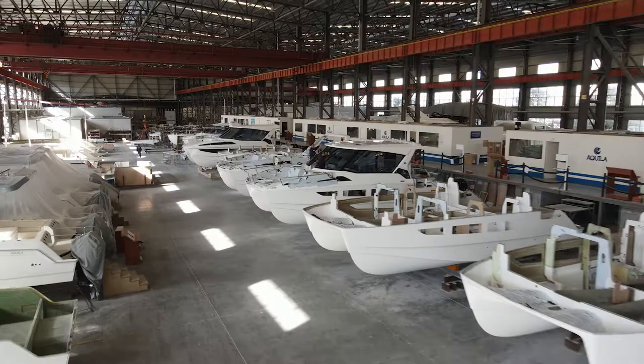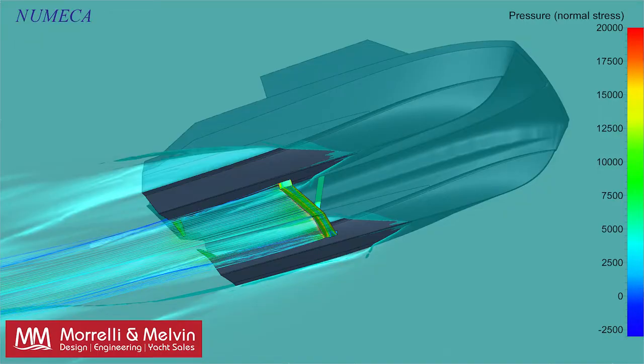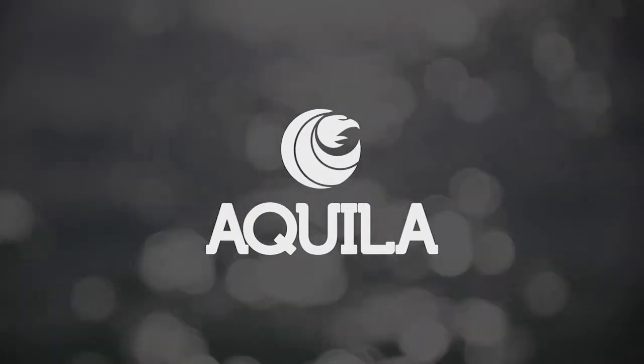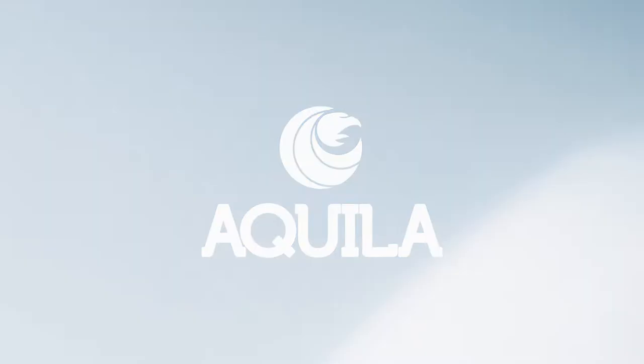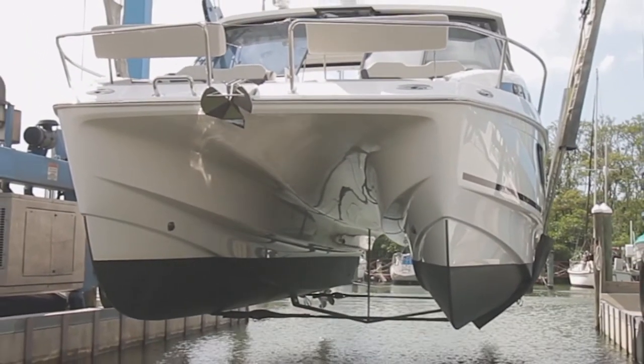The foil on the 36s is amazing — the progress that we've seen on that has been a huge hit with customers in the US and globally. In a recent check, one out of every three Aquila 36s right now are being ordered with foils.